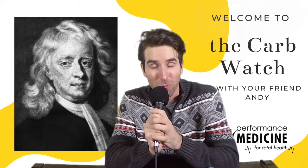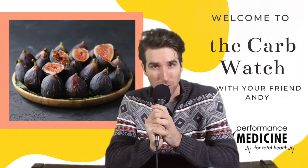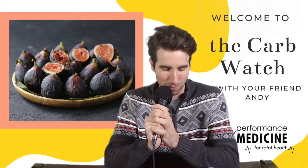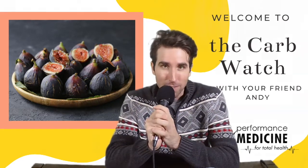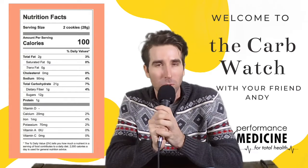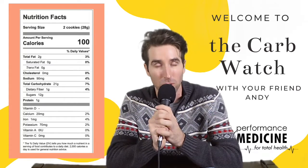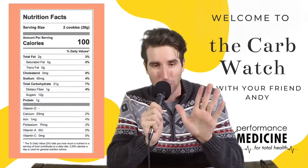Remember 'Fig Newton' — does that not sound smart? Sir Isaac Newton. Fig, which is a fruit — a fruit that's high in natural sugars, usually found in Asia. It sounds healthy; it's made from real fruit. But Fig Newtons — it is a cookie, so let's call a cookie a cookie, let's call a spade a spade. It has 11 grams of carbs per serving, which is per cookie, which isn't bad.